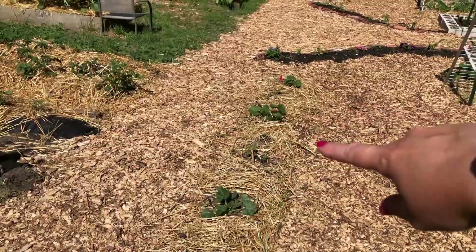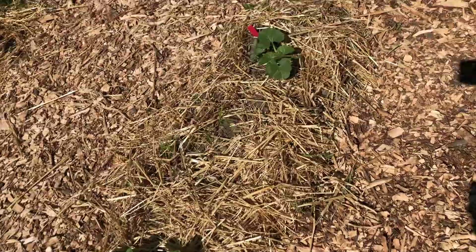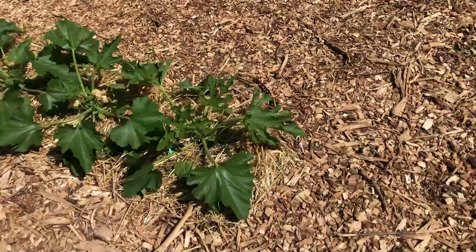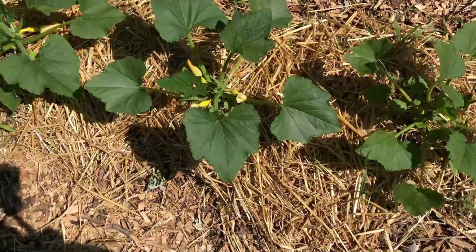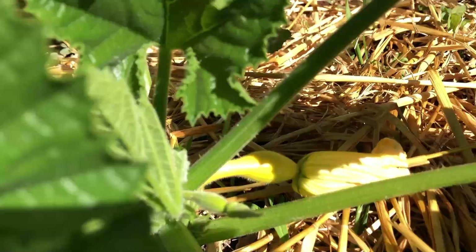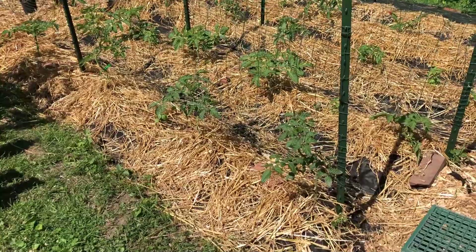The last two over here are birdhouse gourds. Down the row we have Dalectica squash, the middle is an Oprah plant, and the two on the end will be acorn squash. On this side is our zucchini and yellow squash — the zucchini are looking really good. We've got a squash coming in, so let's go ahead and talk about the tomatoes.